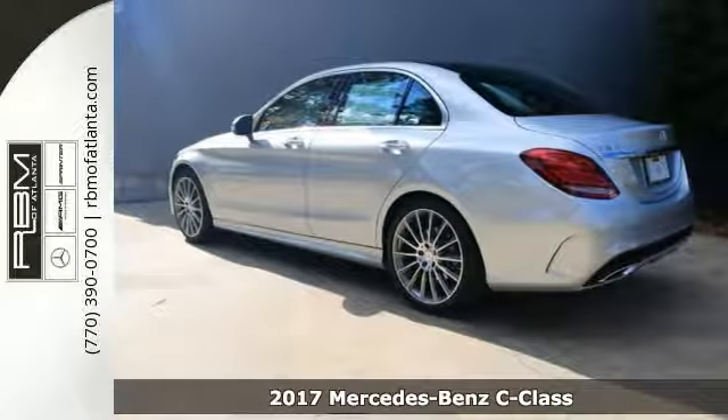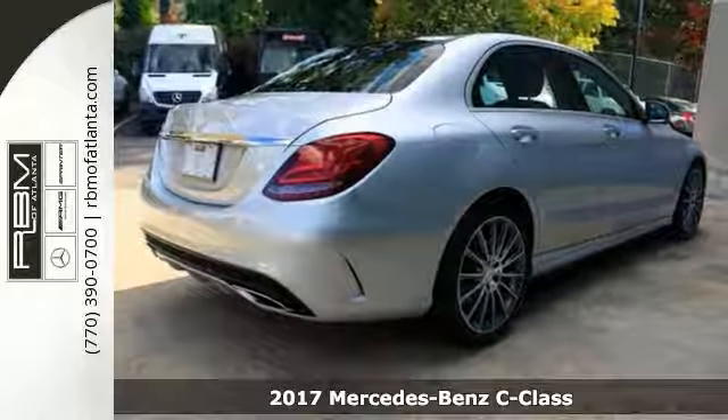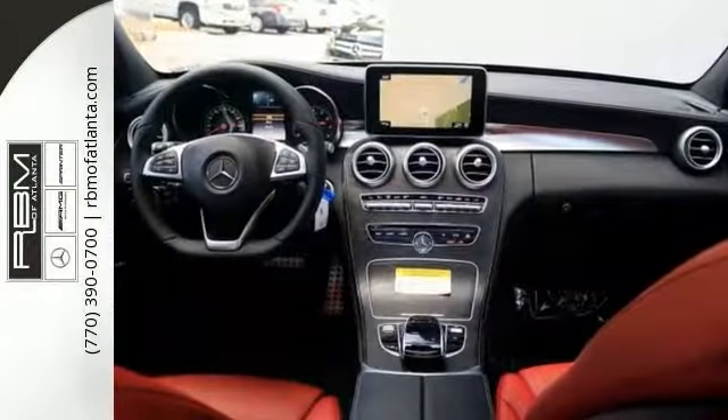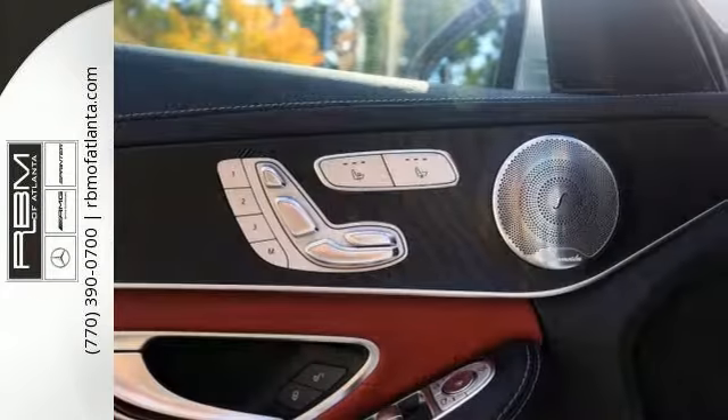This 2017 Mercedes-Benz C300 boasts an estimated 34 miles per gallon on the highway and 24 in the city. It runs on a turbo 2-liter i4 engine powering its automatic transmission. It rolls on AMG wheels with high-performance tires and has wheel locking bolts.